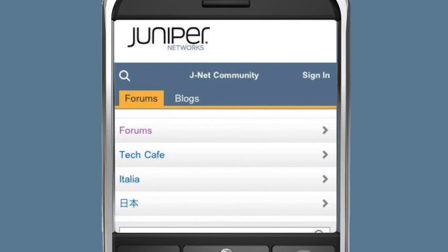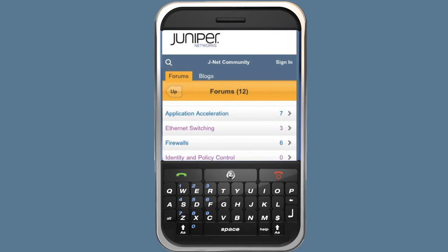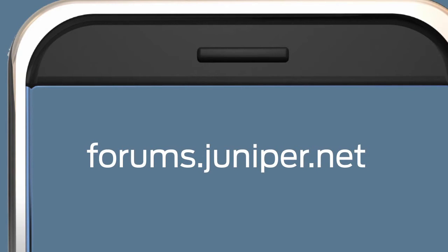The JNet community has gone mobile. Join the conversation with our all-new mobile community platform. It doesn't matter which mobile device you use — you'll get the same great JNet features wherever you are, and there's no application to install. Go to forums.juniper.net on your mobile browser and join the mobile conversation.